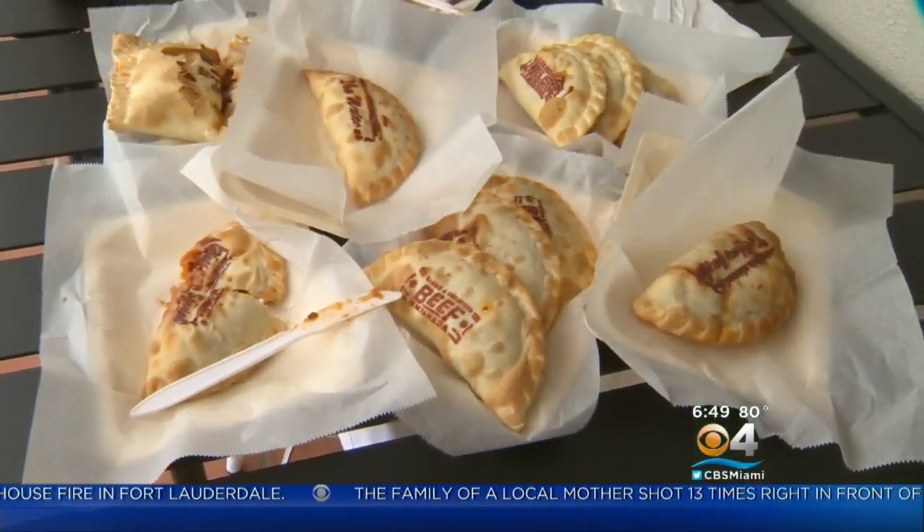Half Moon Empanadas is open Monday through Saturday, 8 to 4. Trust me, this is one grab-and-go you don't want to miss. With your Taste of the Town, just off 79th Street, I'm Lisa Petrillo, CBS4 News.